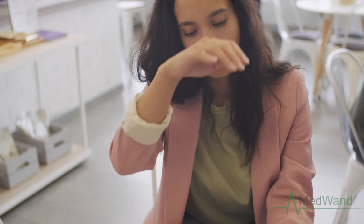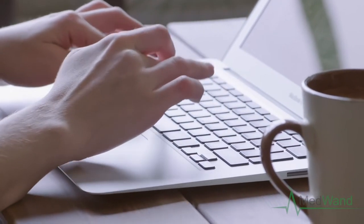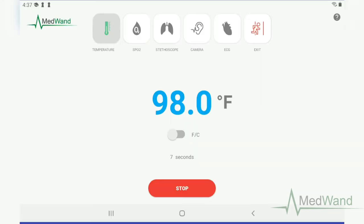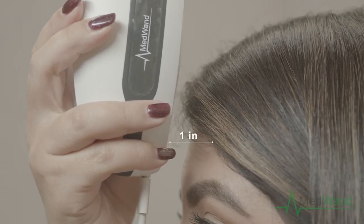If you'd like to use the thermometer to detect whether you have a fever or not, sign in to your MedWand account and select the thermometer tab. Then select whether you'd like to record in centigrade or Fahrenheit. Take the MedWand and position it one inch, 2.54 centimeters, away from your forehead.